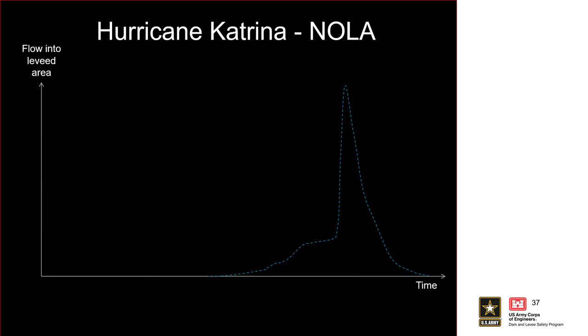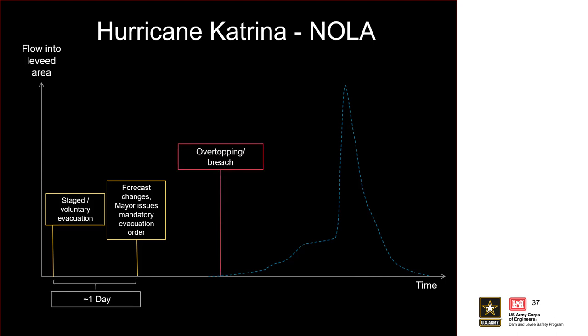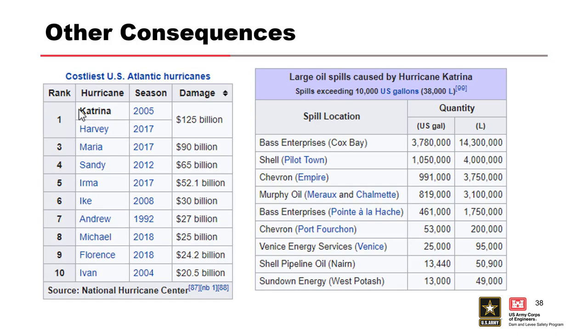Here's a hydrograph showing the timeline. You had the staged voluntary evacuation, then the forecast changed and the mayor issued mandatory evacuation orders, and then the overtopping and breaching occurred. There was about a day prior to the mandatory with the state voluntary evacuation, then about another day before the water showed up — so people had roughly two days to evacuate, and you achieved about an 80 to 90% evacuation rate.